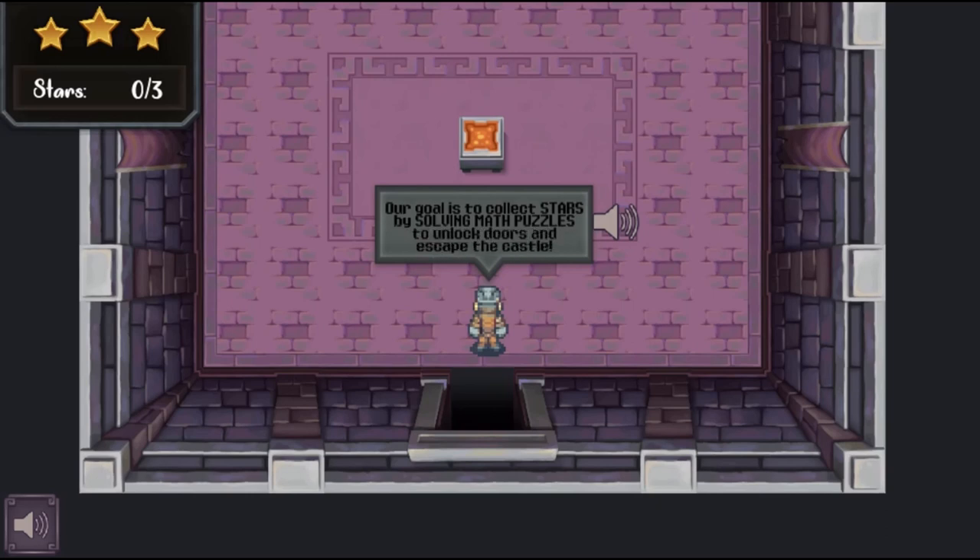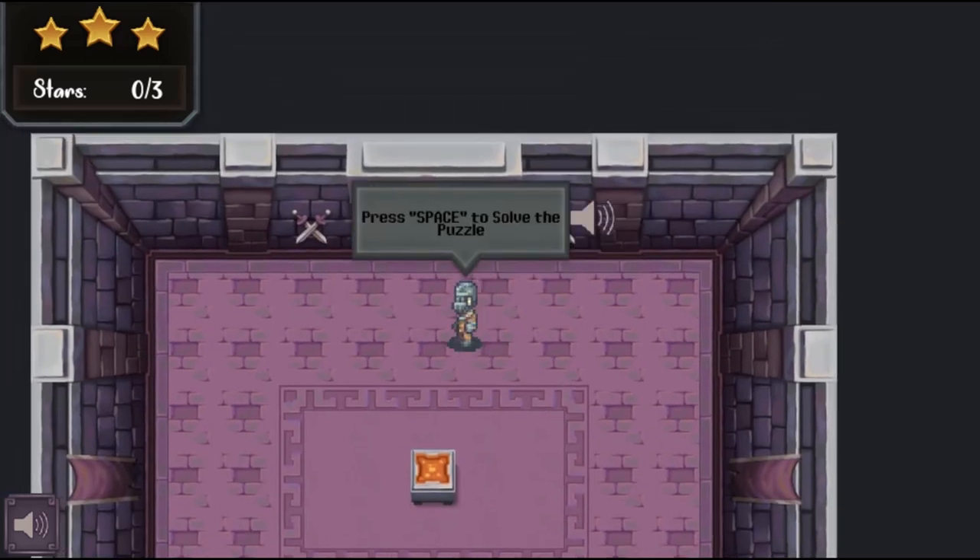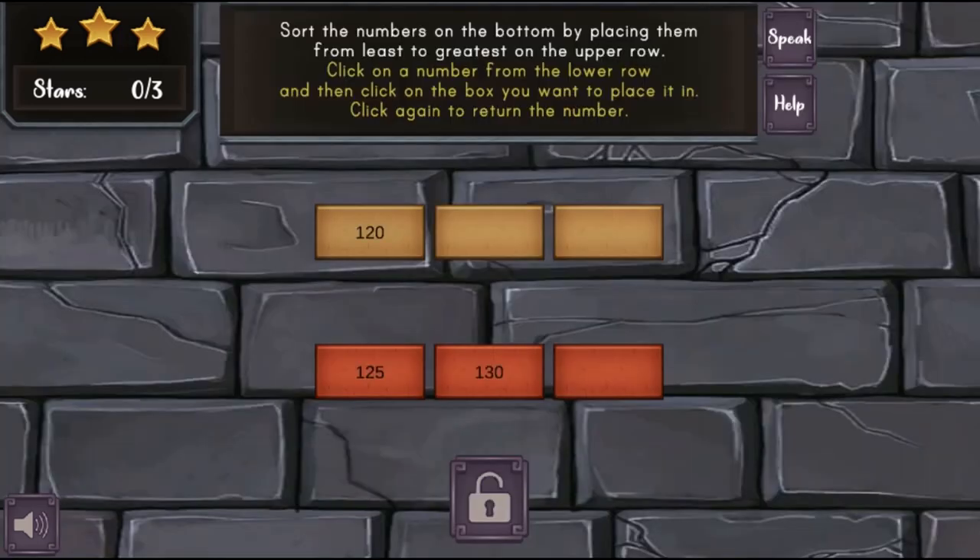Legends of Learning presents The Matthew the Math Knight Game. This is a math game that makes learning about comparing decimals to the thousandths fun and easy to understand.